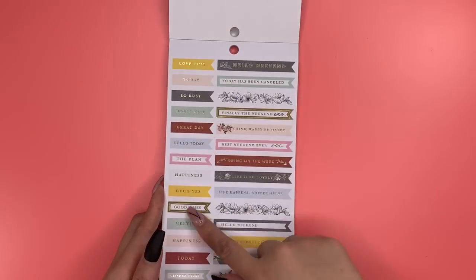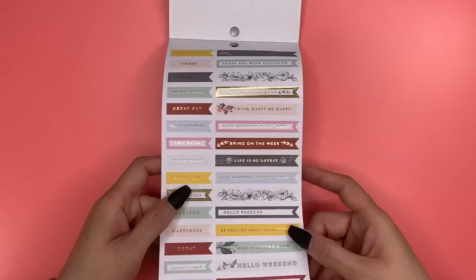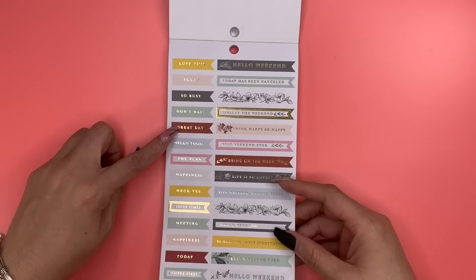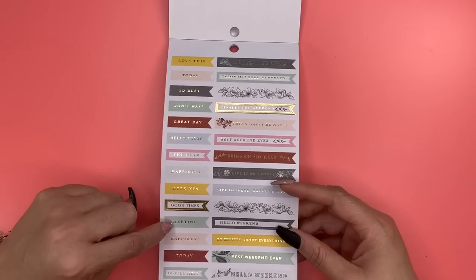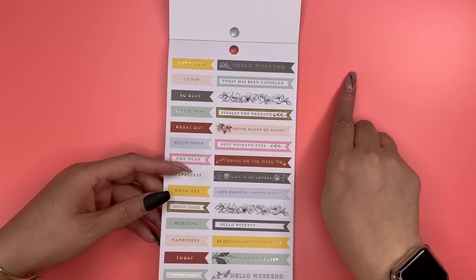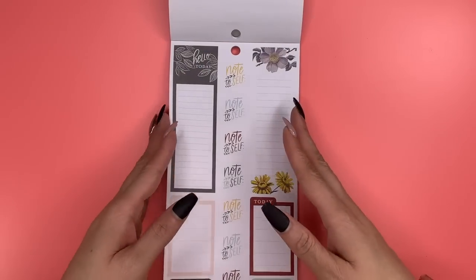I love these headers on this page — weekend headers and single box headers: 'Be Present in All Things,' 'Hello Weekend,' 'Best Weekend Ever,' 'Be Excited About Everything' — foiled of course. 'Life Happens, Coffee Helps,' 'Life Is So Lovely,' 'So Busy,' 'Don't Wait,' 'Great Day,' 'Hello Today,' 'The Plan,' 'Heck Yeah,' 'Good Times,' 'Meeting,' 'Happiness,' 'Coffee First,' 'Get It Done,' 'Today Has Been Canceled — Throw It in the Trash,' 'Hello Weekend,' and 'Finally the Weekend.'